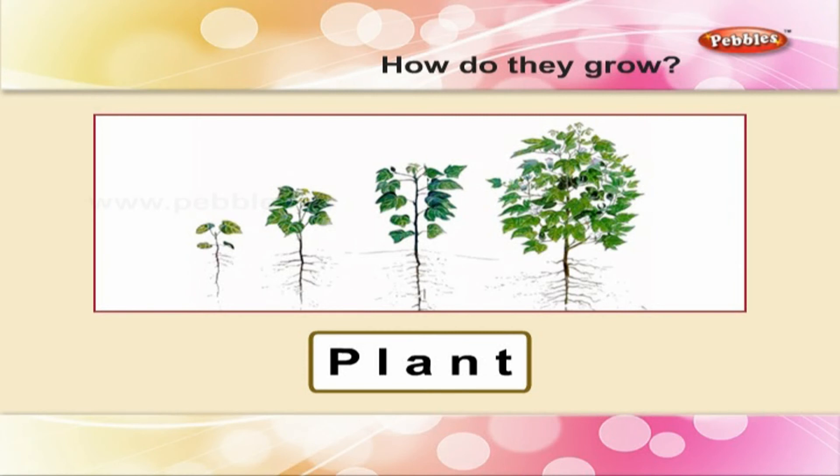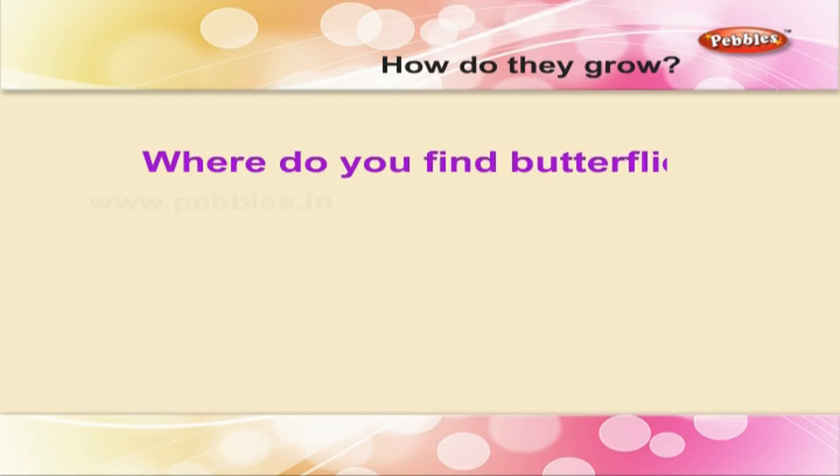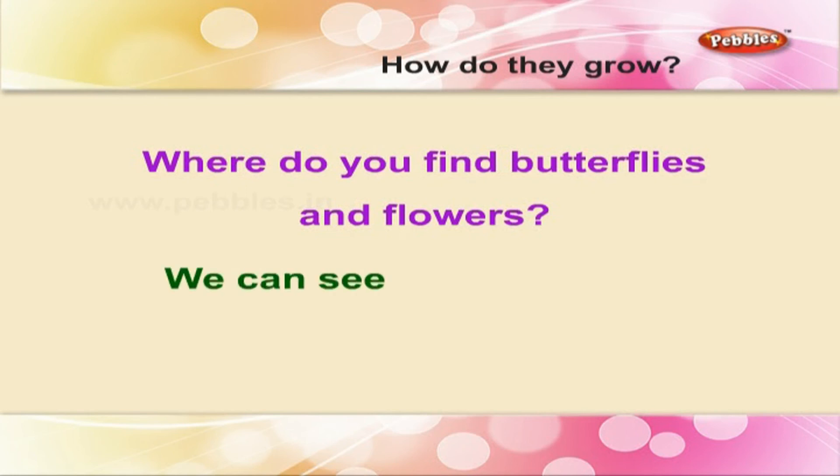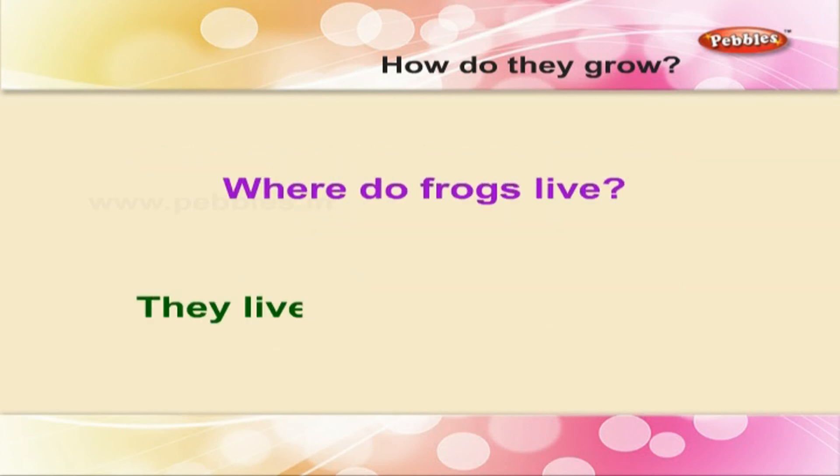Give short answers to these questions. Where do you find butterflies and flowers? We can see butterflies and flowers in a garden. Where do frogs live? They live in ponds and pools.